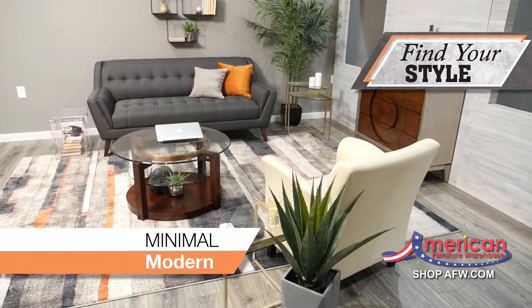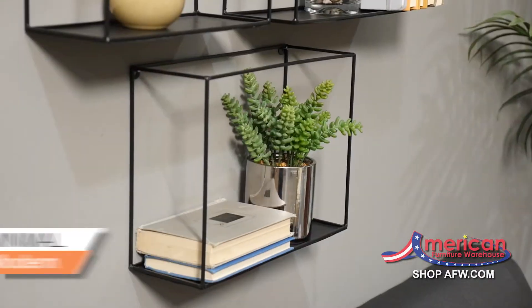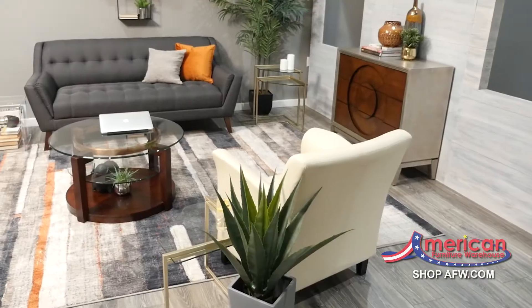Finding your style at American is easy. If you like the look of a minimal modern space, using sleek tables and contemporary seating will create a simplistic room that feels like home.